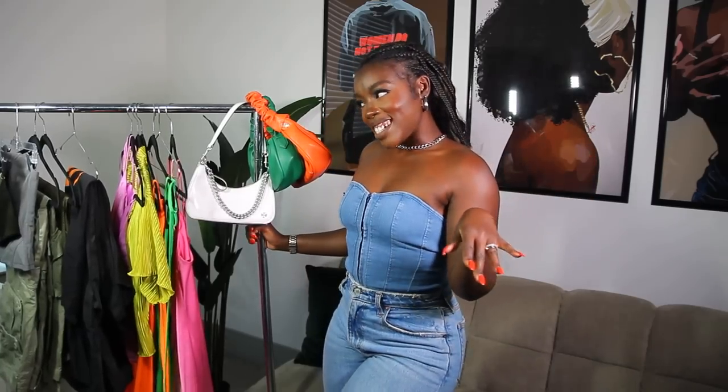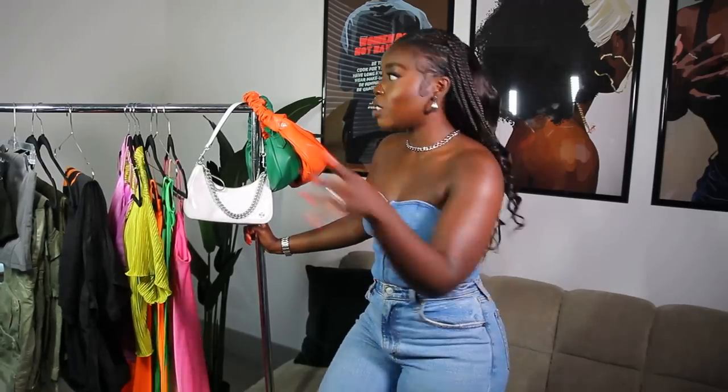Now let's talk dresses. I'm a sucker for a good dress. I didn't want to talk about dresses we all have — like we're all gonna have a sundress, of course — but also another essential if you don't have it: a satin dress.